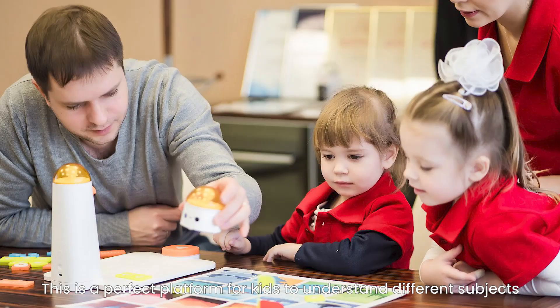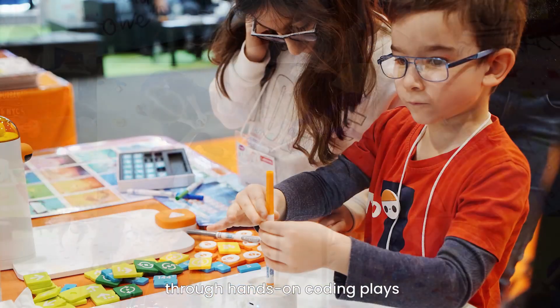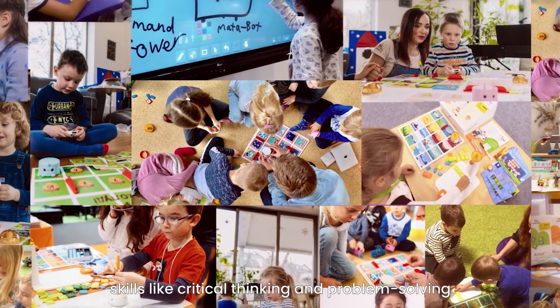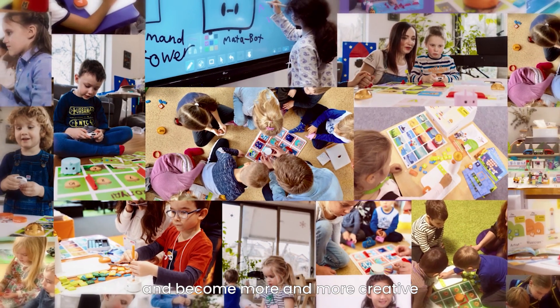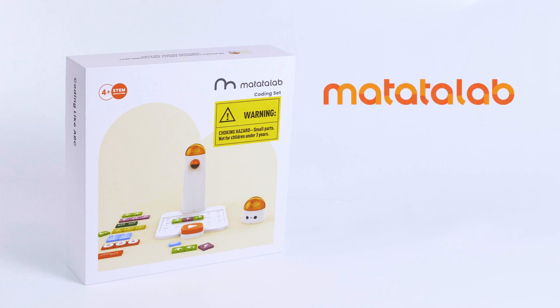This is a perfect platform for kids to understand different subjects through hands-on coding play. Kids develop 21st century skills like critical thinking, problem solving, logical thinking, and become more and more creative. Matata Lab coding set — coding like ABC.